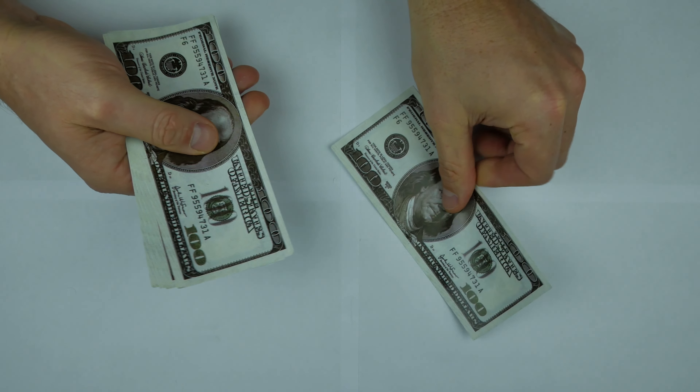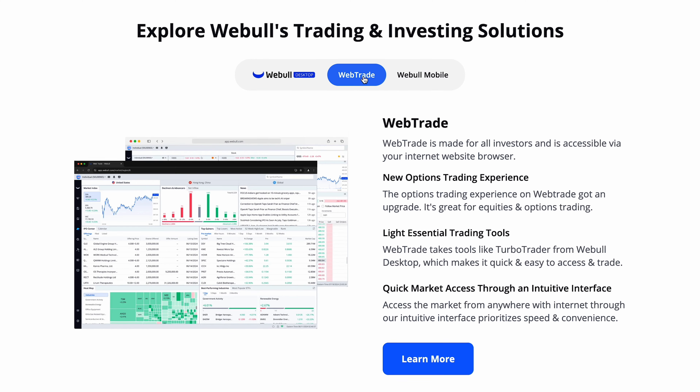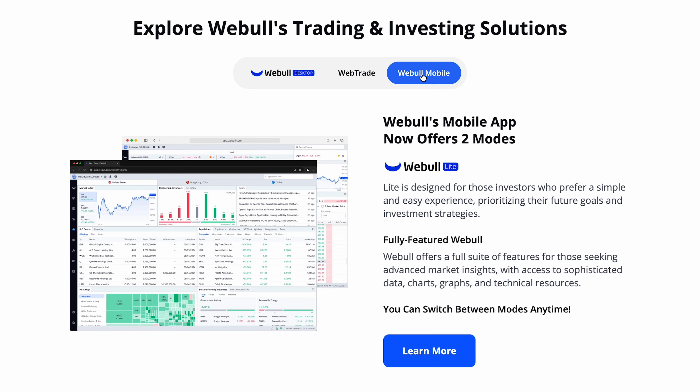Webull offers one of the best brokerage account options available thanks to the commission-free trading, a profitable signup bonus, and a fully featured platform great for both beginners and those with experience. Let's walk through the application process so you can get the most value out of Webull while also starting off in the most successful way possible.